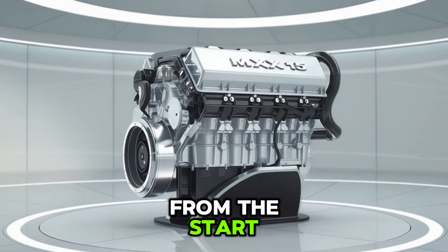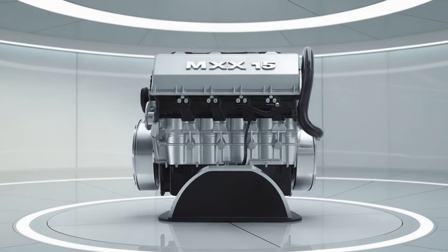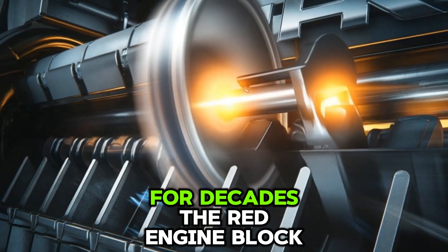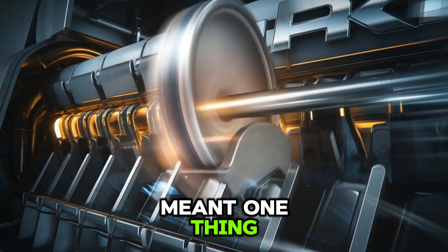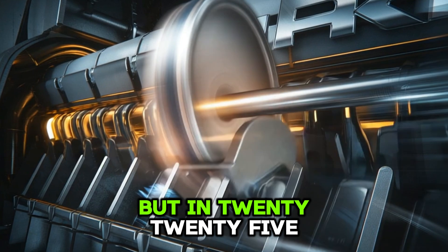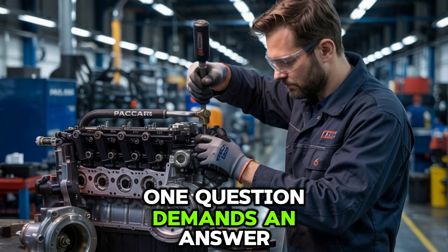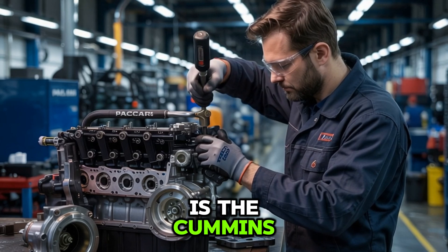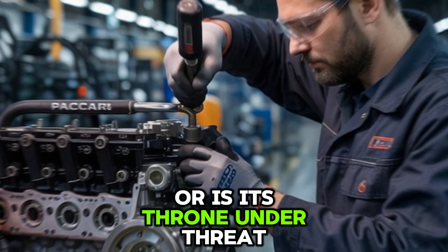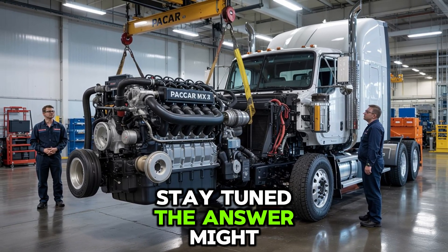Let's make one thing clear right from the start: when you hear the name Cummins, your mind doesn't wander — it locks in. For decades, the red engine block meant one thing: unapologetic power. But in 2025, with fierce competition snapping at its heels, one question demands an answer. Is the Cummins ISX-15 still the undisputed king of the road, or is its throne under threat? The answer might surprise you.